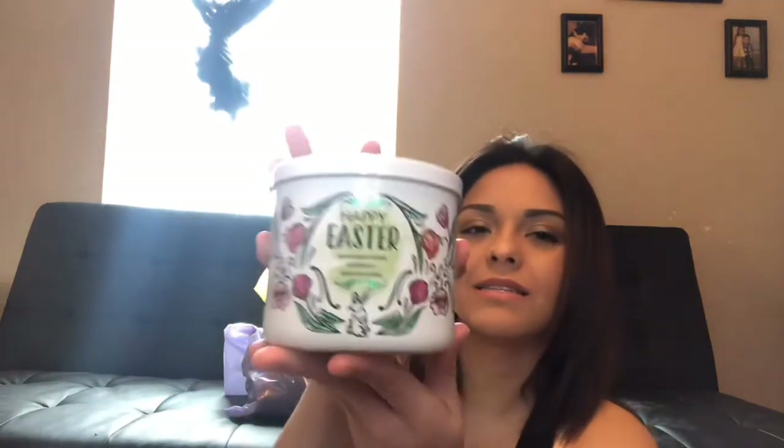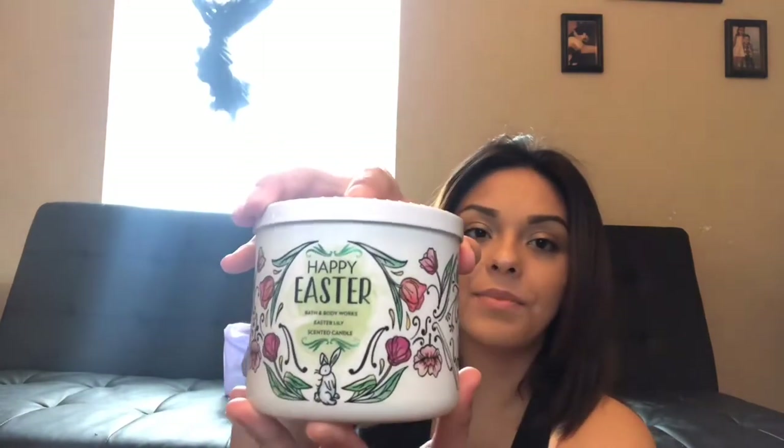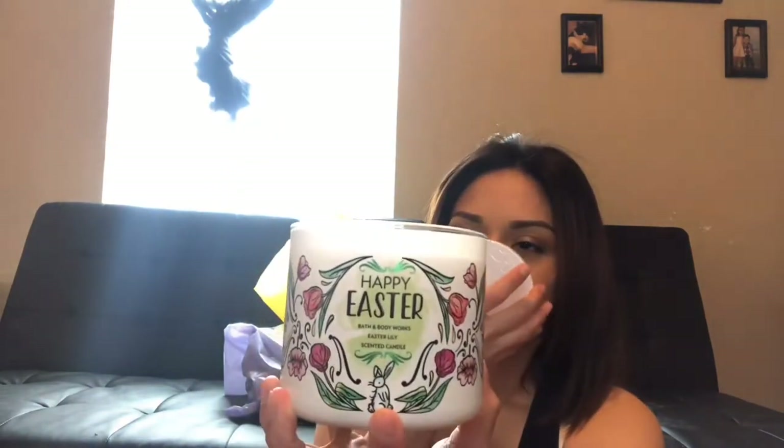The last candle I got is not sweet at all — it's more of an Easter lily type scent and it's just called Happy Easter. I can picture this one being in a bathroom. Those are all the candles I got, and then I also got the lotion. I feel like that haul is going to last me until a little bit after Easter.